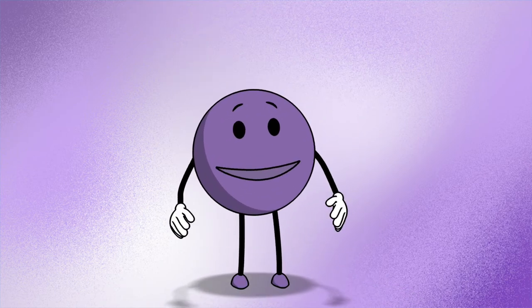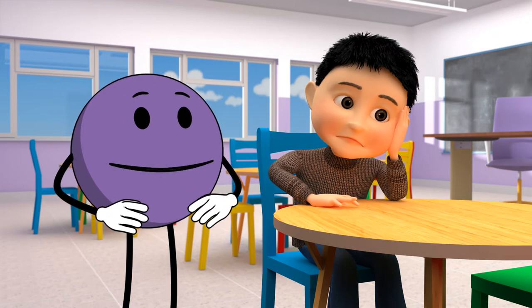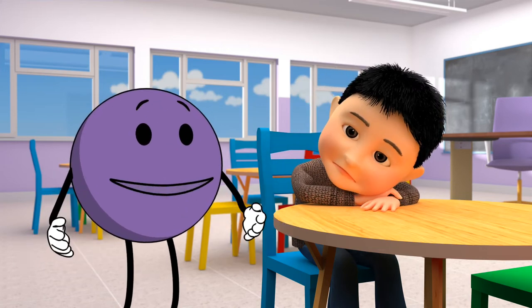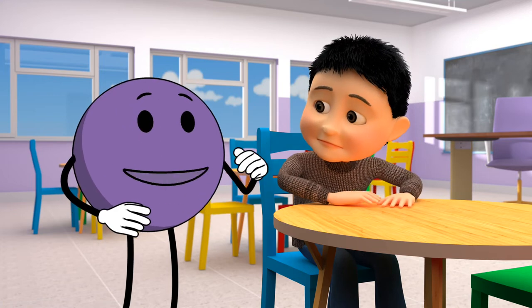I'm safety rule number five: no blame, no shame. If you are ever hurt, always remember safety rule number five because it is never your fault — no matter what happens, no matter when, where, how, or who hurts you. It is never your fault.